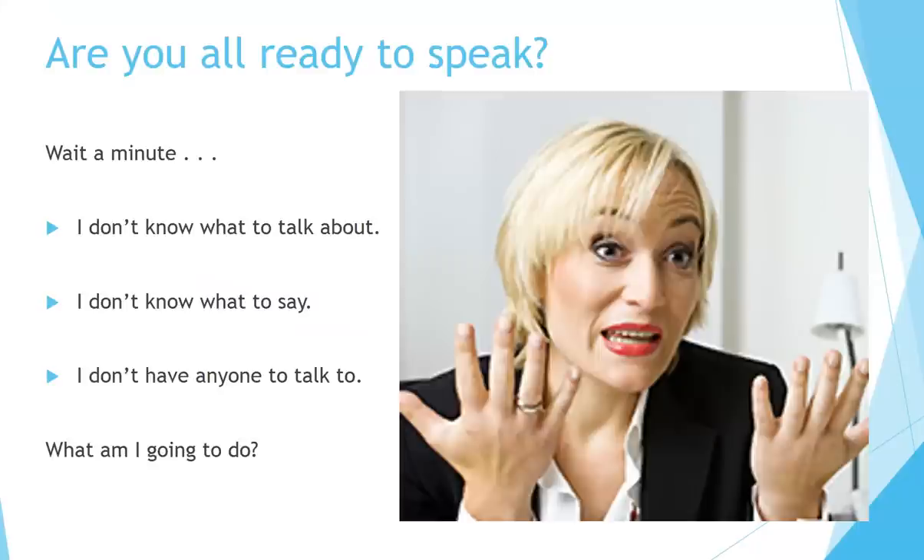Are you all ready to speak? Wait a minute. I don't know what to talk about. I don't know what to say. I don't have anyone to talk to. What am I going to do?